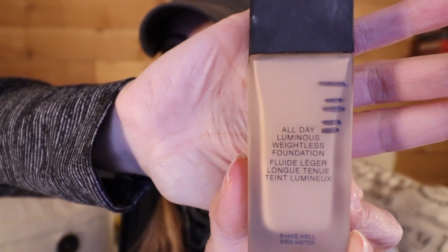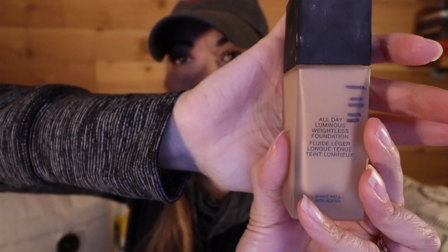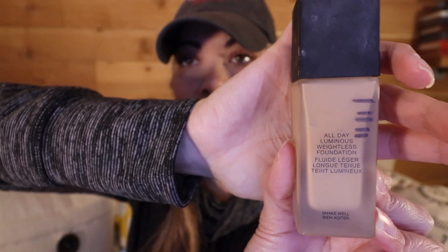I haven't used the Becca primer because I haven't yet used my NARS All Day Luminous Weightless Foundation. I love this foundation but it has a soft matte texture, and since I already had dry flakiness on my skin I didn't want to add to it. So I've just been using my IT Cosmetics CC cream. I didn't mark this bottle, but it was just below the bottom line when we started and is now somewhere just below that line. I'll hopefully have all of these marked for the next update.